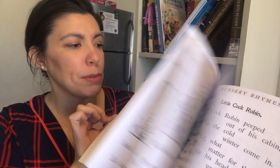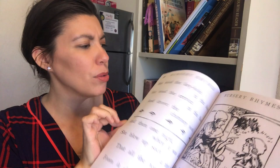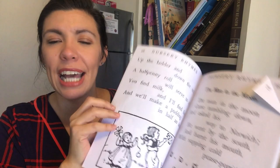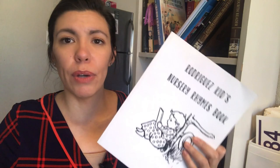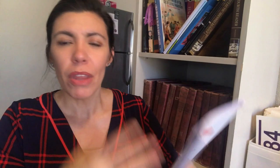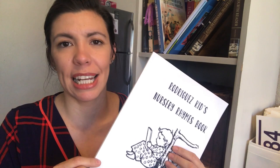Book number three is Nursery Rhymes by various authors. It's an old-fashioned nursery rhyme book with popular ones like Humpty Dumpty and Hot Cross Buns, but also lesser-known ones like Oranges and Lemons and The Man in the Moon. I self-published this one through Lulu — I took the file from RC, ran it through Lulu, added a dedication, and created the book. I like that the font is nice and big for new readers.